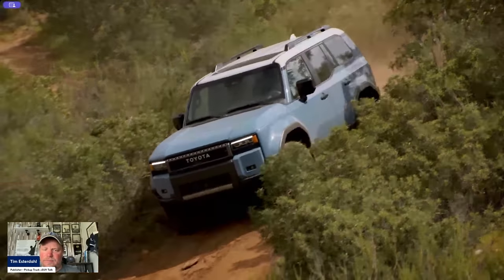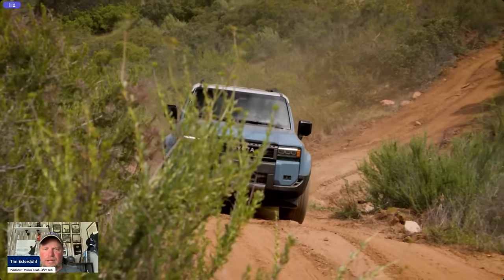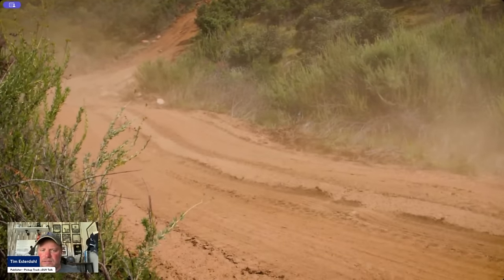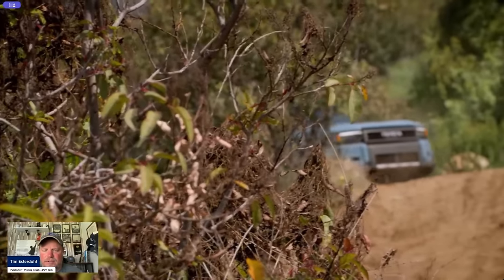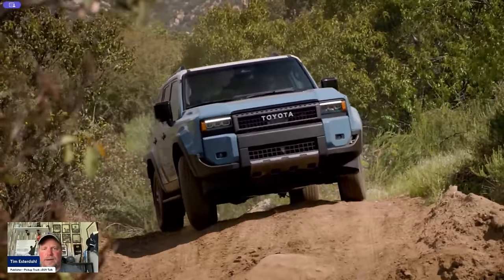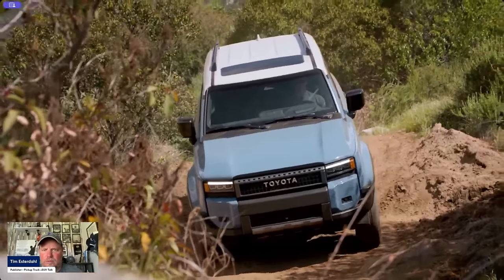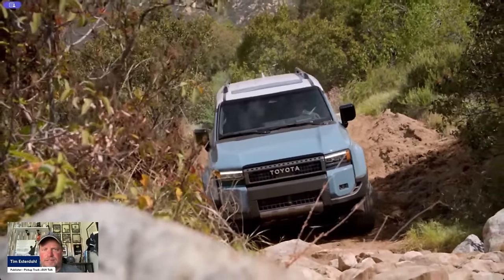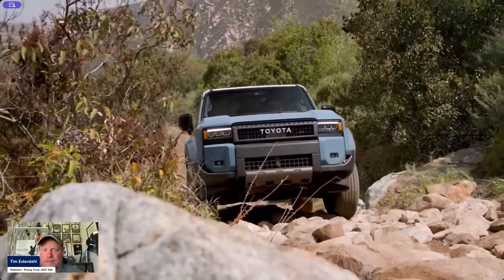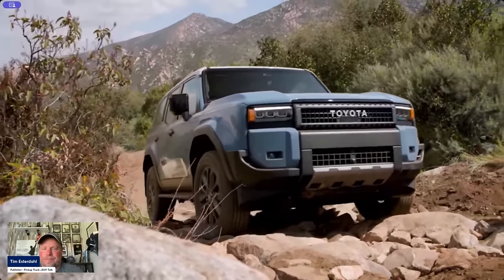Looking at price point, the Land Cruiser starts at about $55,000 for the base model. We don't have 4Runner pricing yet, but if it runs similar to the Tacoma — pricing coming next week — I don't think there's much difference. Maybe three to four thousand dollars separating the 4Runner and Land Cruiser. That's going to make it a really tough choice for consumers. My drag partner and I were discussing why Toyota even builds these two vehicles. Land Cruiser is an iconic nameplate, and so is 4Runner — both well built, capable, and well regarded for their heritage.